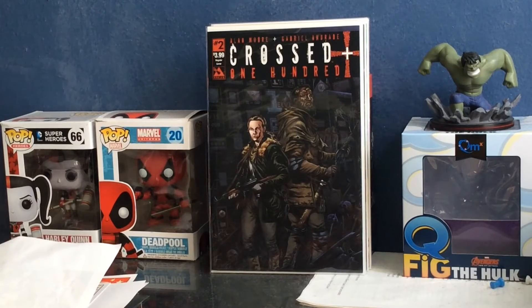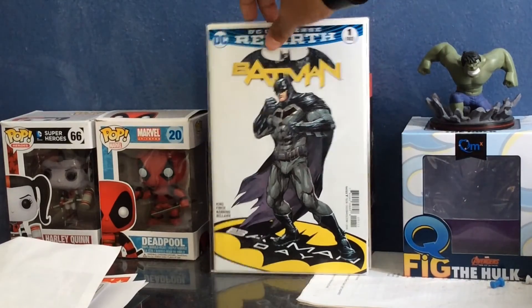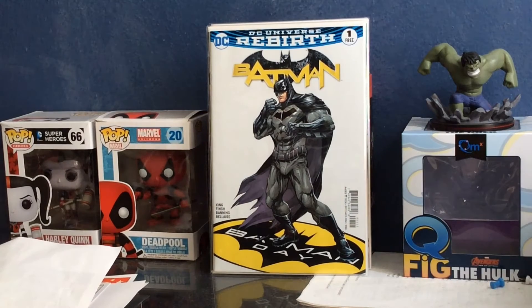This comic book was free on Batman Day, which was this past Saturday. I figured I'd grab it even though it's the first issue of the Batman DC Rebirth, which I already have — but figured why not get another copy.